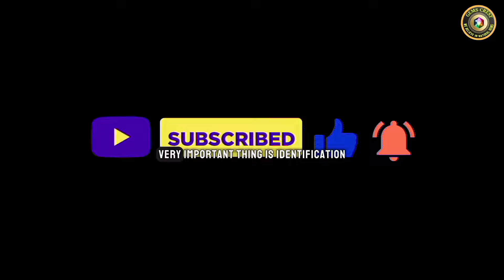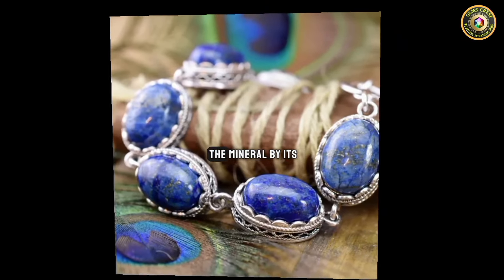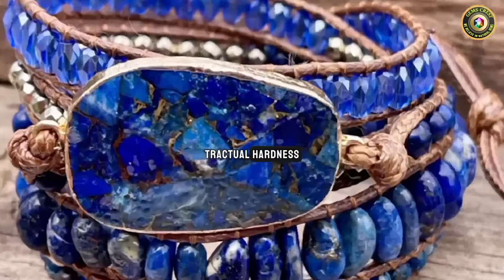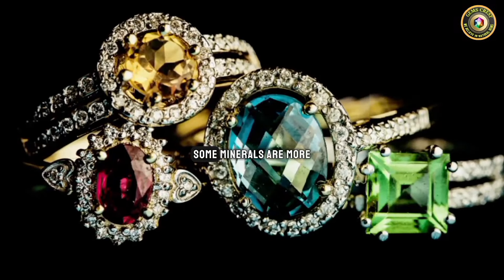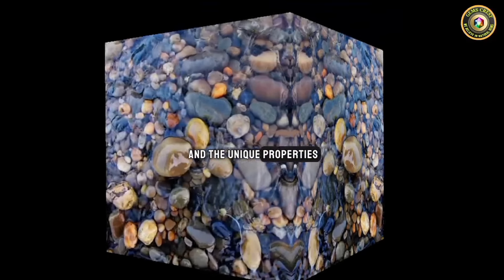Number one is identification — a very important thing. Identify the rock or mineral by its characteristics such as color, texture, hardness, and composition. Some minerals are more valuable than others due to their rarity and unique properties.